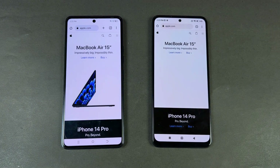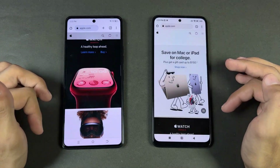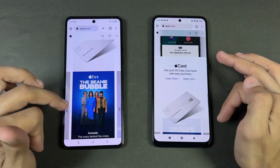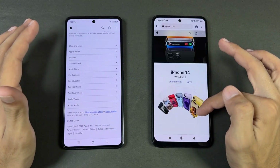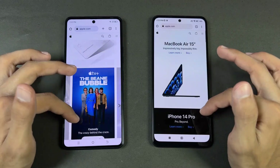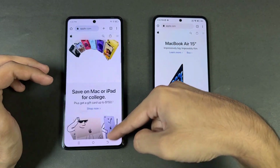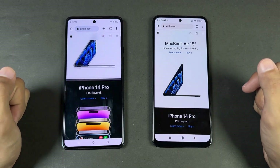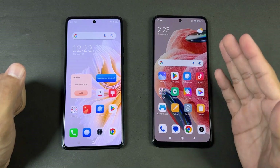Apple.com is faster on the Camon 20 this time — I did not expect that. Scrolling again feels much smoother on the Redmi Note 12. Although we can see some jitters on this phone, it is at 120 Hz most of the time, while on the Camon 20 it is not even hitting 60 Hz consistently.